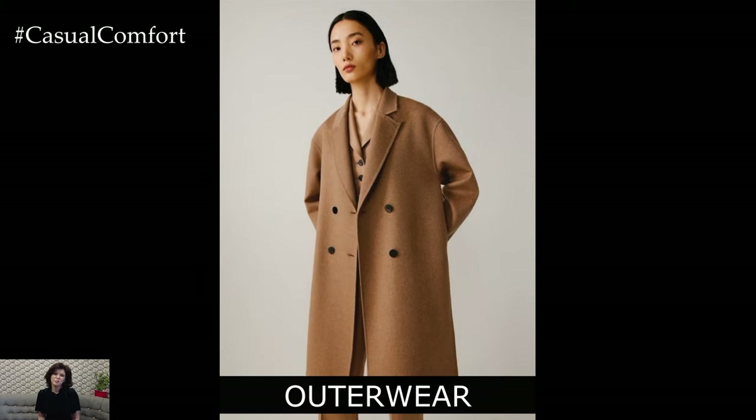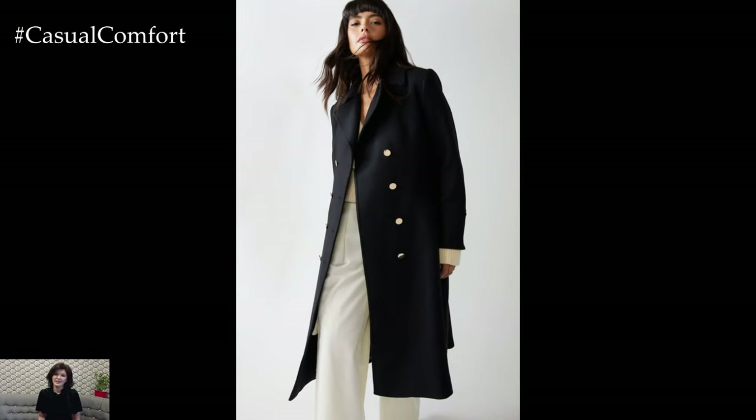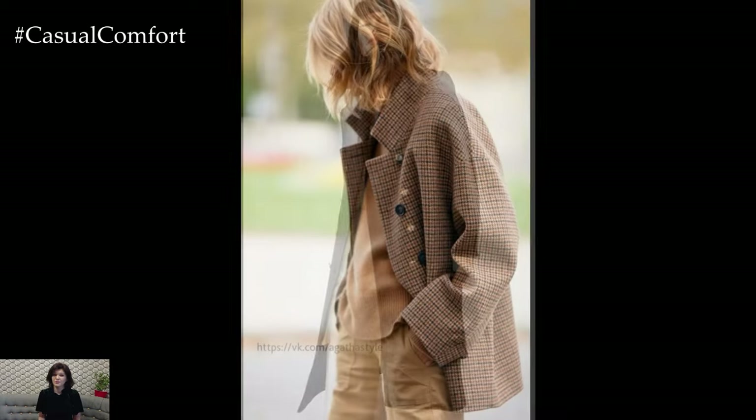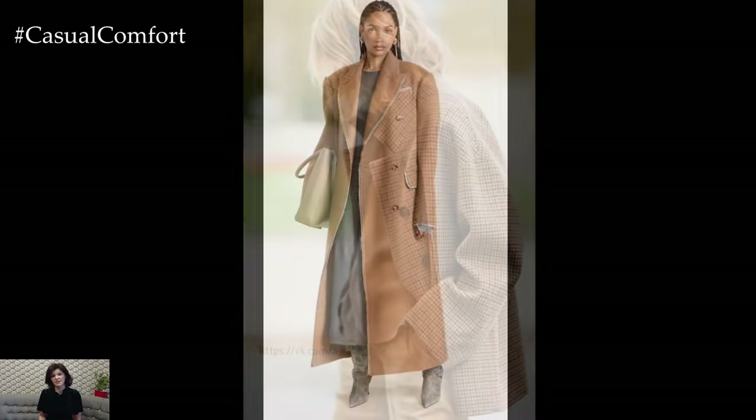Outerwear is an often overlooked aspect of business casual, but it can make a significant impact on your overall look. A well-fitted coat or trench can instantly elevate your outfit and add a layer of sophistication. For an elegant business casual style, look for coats in classic cuts and neutral colors — think camel, black, or navy.